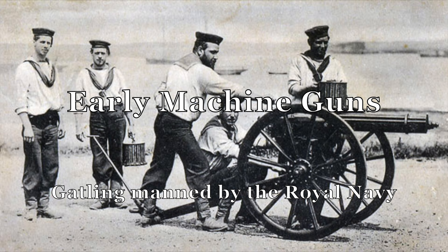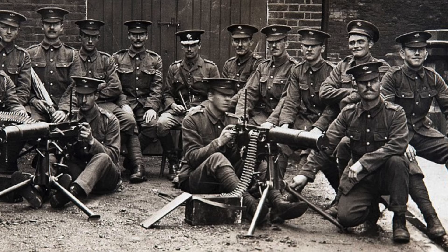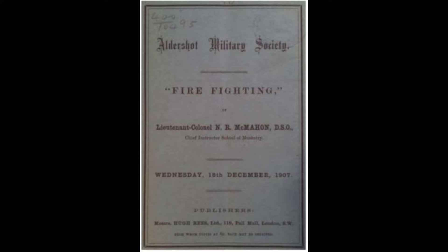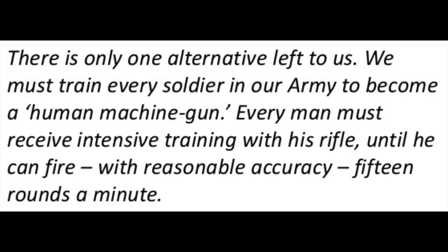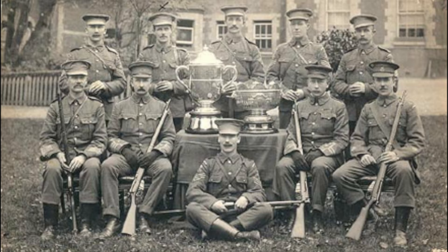Machine guns had been in service since the 1890s, including the fully automatic Maxim gun, but their true power had yet to be realized. Monroe and McMahon saw these weapons as a way to increase firepower. McMahon penned a short work entitled 'Firefighting,' based on a 1907 lecture, focused on the increased use of machine guns. When the army denied acquisition of more machine guns, McMahon famously stated: 'There is only one alternative left to us. We must train every soldier in our army to become a human machine gun — every man must fire with reasonable accuracy 15 rounds a minute.' These conditions caused changes to the musketry program in 1909.